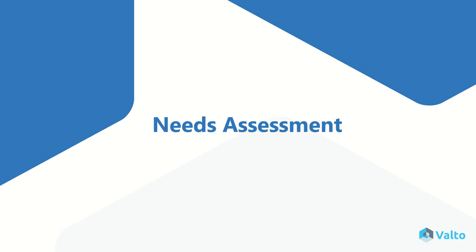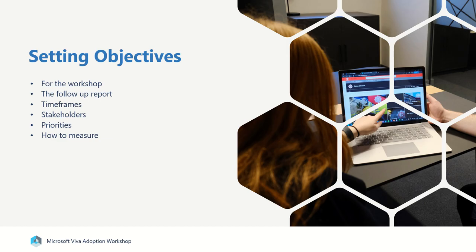Then we move on to the needs assessment. In this portion of the workshop, we focus on setting objectives, not only for the workshop, but also the follow-up report that you'll receive after the workshop. It'll include things like timeframes, who are the key stakeholders, the priorities, as well as how to measure those specific objectives.